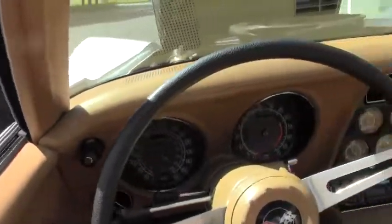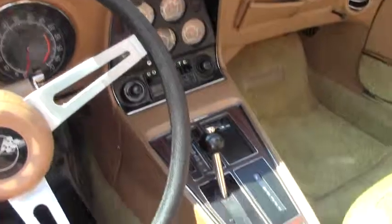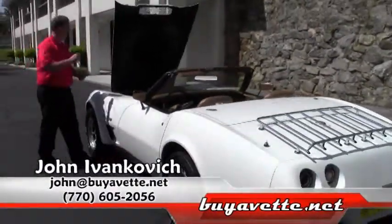Folks, take advantage of all the work somebody else did and put this baby in your garage. Give me a holler at 770-605-2056 or john@buyavet.net and we'll see you on the road.